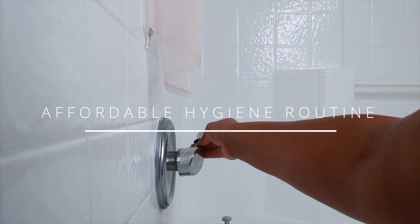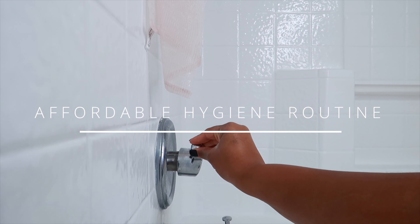Hey y'all, welcome back to my channel. My name is Tariq Janice. If you are new here, do not forget to like, comment, and subscribe.